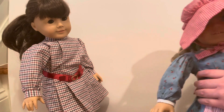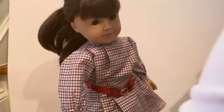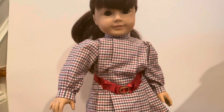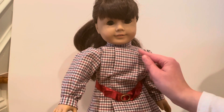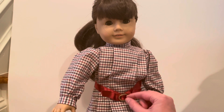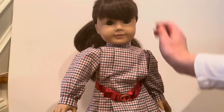Let's look at Samantha. Samantha is wearing her original meet outfit. She's wearing black stockings or tights. She has a checkered dress with some light blue, white, black, and red. In the middle it's tied with a red ribbon with a metal clasp to keep it from falling. So that's kind of her dress.